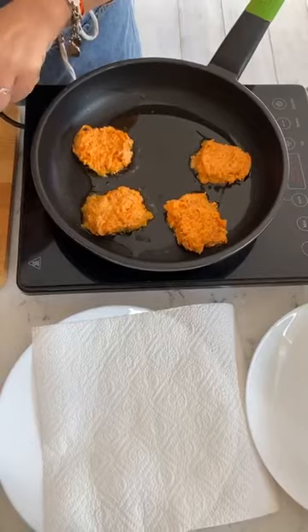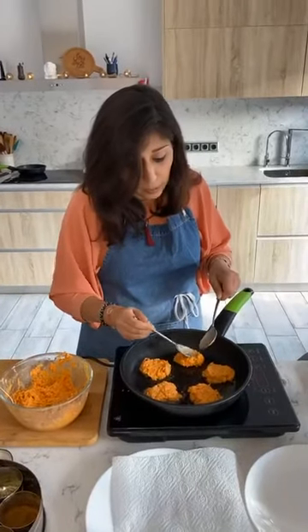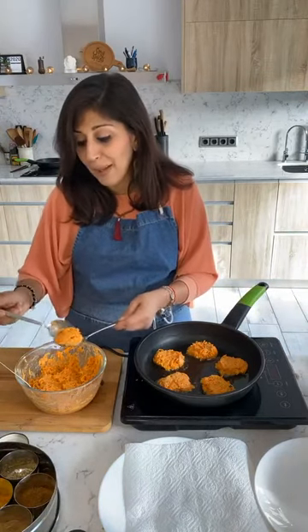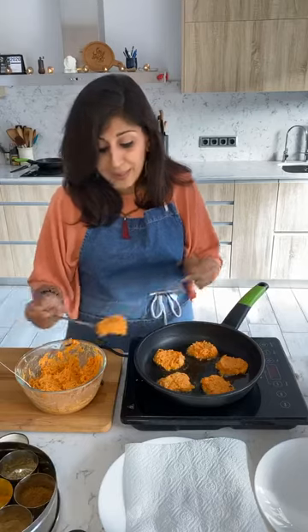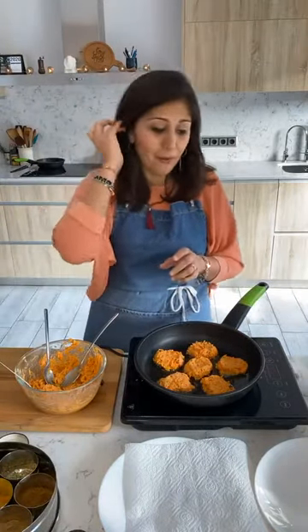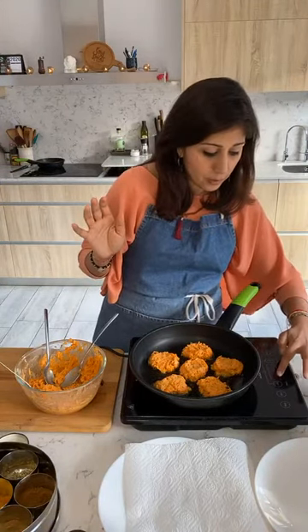They smell really, really good already. As I said, you can mix up the vegetables, just make sure the vegetables you use are not too watery. If you want to use courgette mixed with carrot, you need to let the courgette sit and drain in a colander first so all the water comes out. We did some courgette fritters on my online cooking course a couple of weeks ago and everybody loved them. This needs about five minutes per side depending on how hot your pan is.